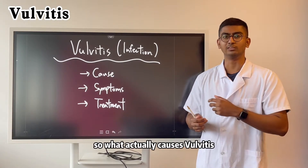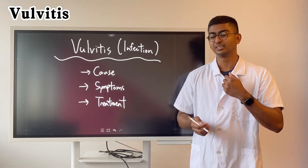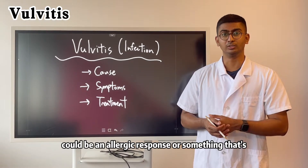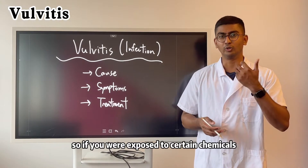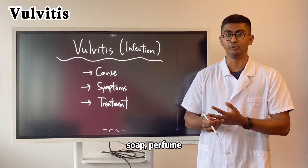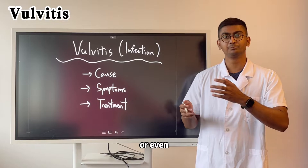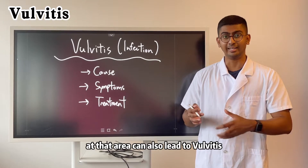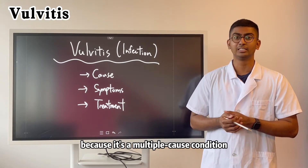What actually causes vulvitis? It can be a number of reasons. Usually it's because of exposure to certain substances or chemicals causing this reaction — it could be an allergic response or something irritating the skin. It could also be caused by an STI. If you were exposed to certain chemicals, certain shampoos, soap, perfume, or certain synthetic cloth, certain types of underwear, or even sweat, or just not being very hygienic in that area, it can also lead to vulvitis. It's a multiple-cause condition.